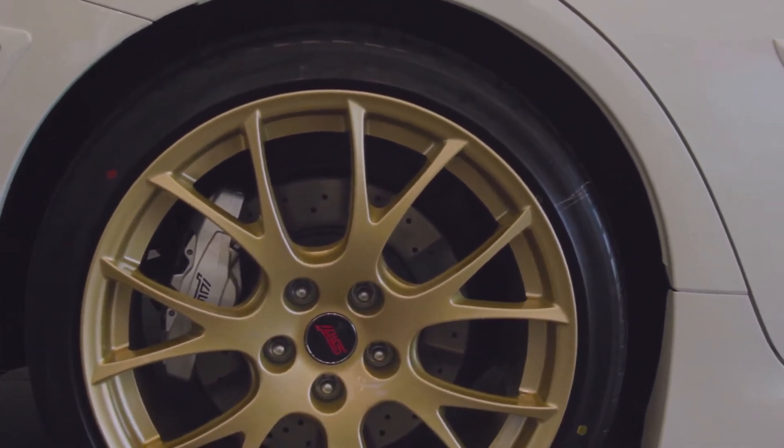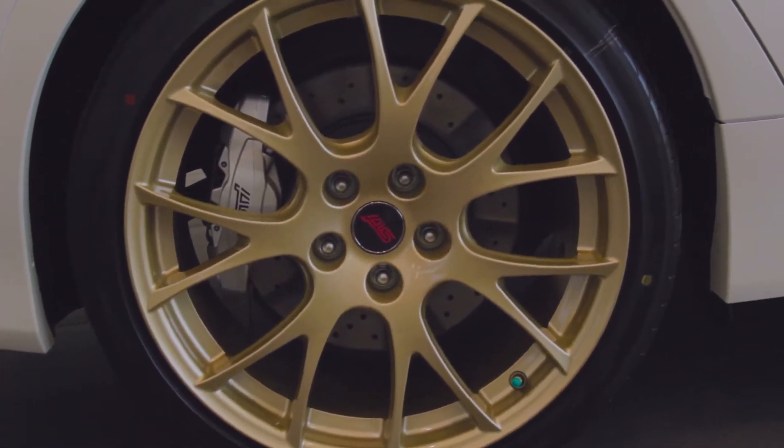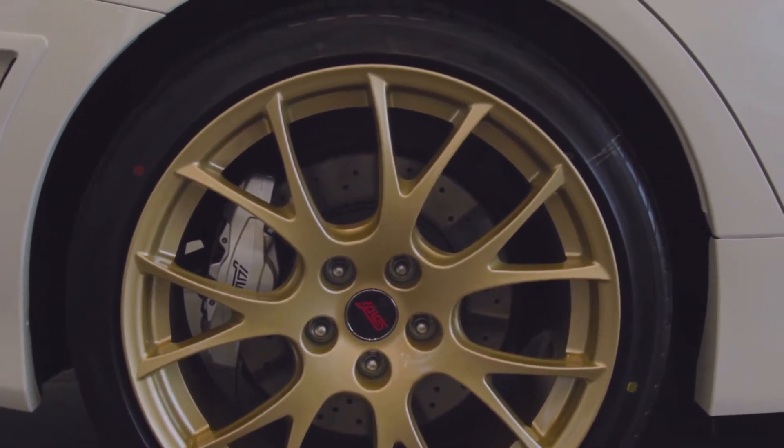19-inch Yokohama tires. Back to the gold rims — before I was a Subaru person, I used to not like them, believe it or not. But it's so synonymous with Subaru. It's usually World Rally Blue with gold wheels. I like it though — I'd love to see the World Rally Blue with the gold rims.